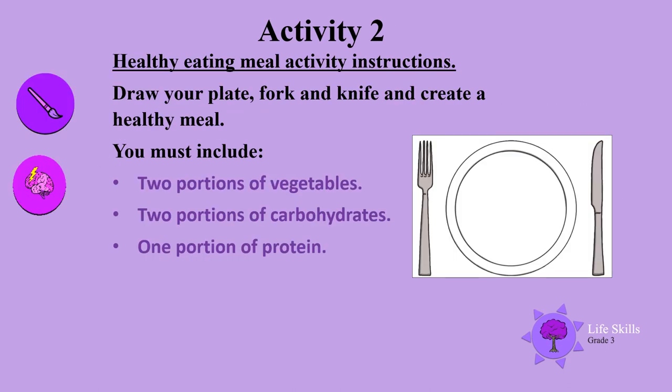Healthy eating meal activity instructions. Are you ready boys and girls? First of all, draw your plate, then your fork and knife, and create a healthy meal. You must include two portions of vegetables, two portions of carbohydrates, and one portion of protein. Good luck and happy eating!